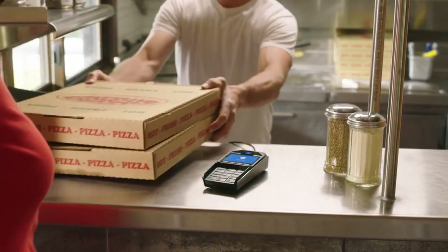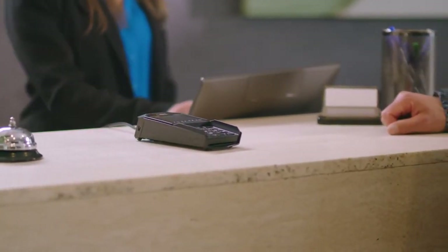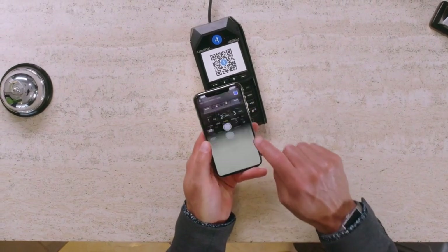And of course, it works at a retail store, too. We're also making resort and hotel payments easier than ever. All your folio charges can be settled by — yep, you guessed it — a quick QR code scan upon check-in.